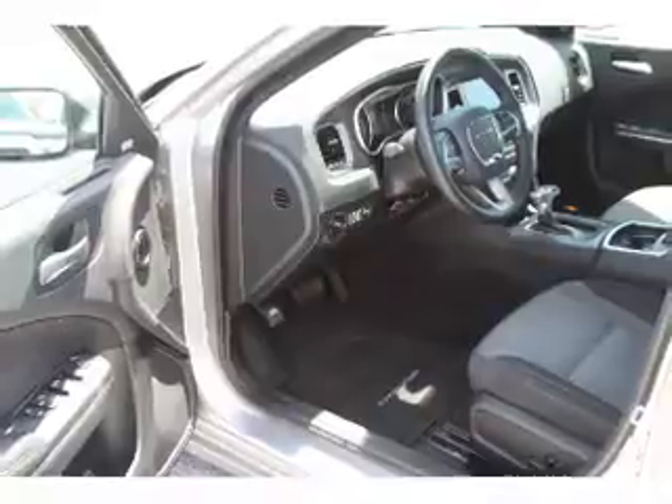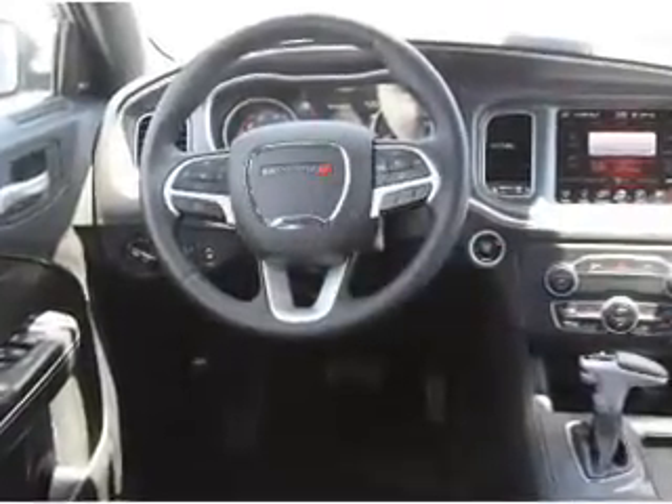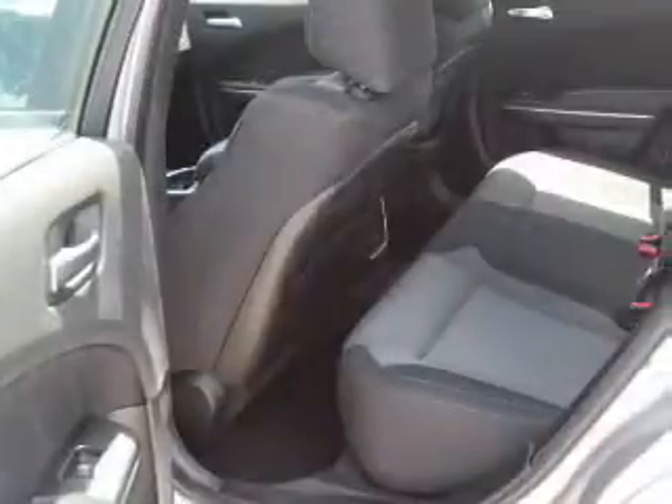The features include electric trunk, alloy rims, keyless entry, traction control, anti-lock brakes, and a HomeLink system.